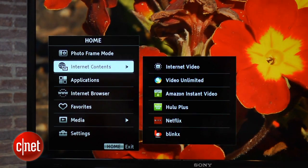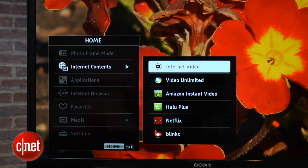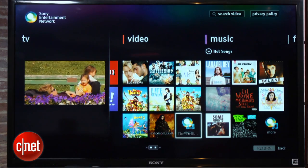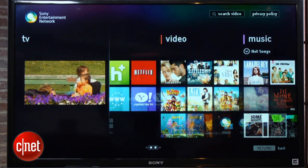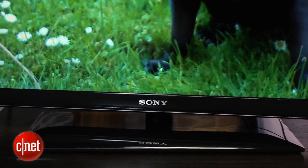This TV has smart TV, but the menu system is quite simple, and arguably better, with easy access to Netflix and Hulu. You can also access Sony's entertainment network if you subscribe to its music and movie services. The design of the TV is quite smart, with an attractive stippled bezel and a swivel stand.